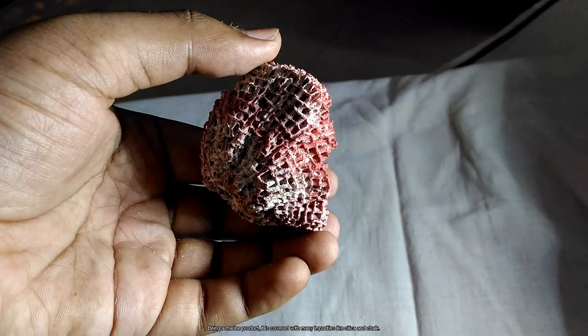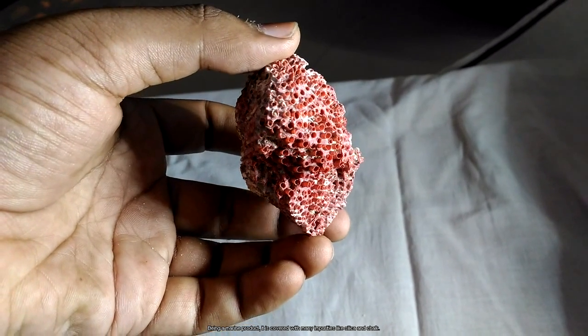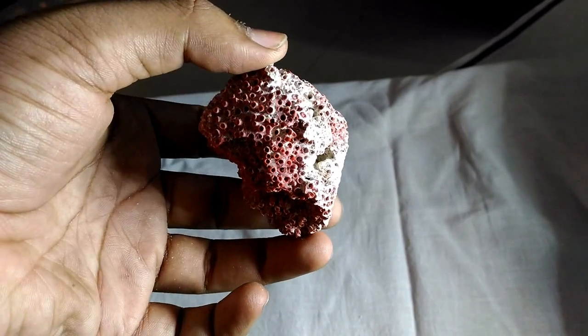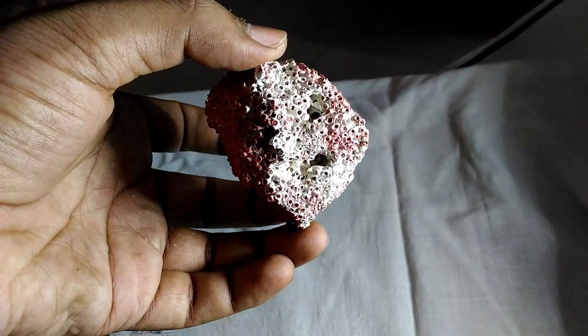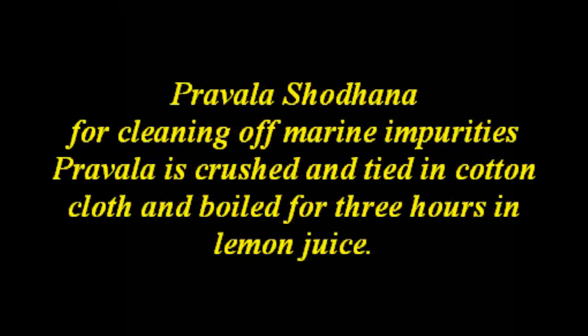Being a marine product, coral is covered with many impurities like silica, chalk, etc. To clean them up, we crush the coral into pieces, tie them in a cotton cloth, and boil in lemon juice for 3 hours. Thereafter, we wash them with warm water and use them for further processing. This cleaning process is called Shodhana.